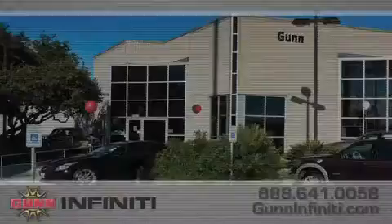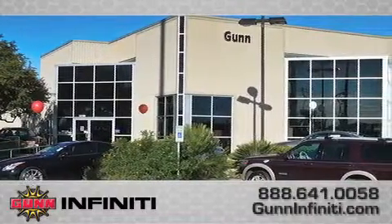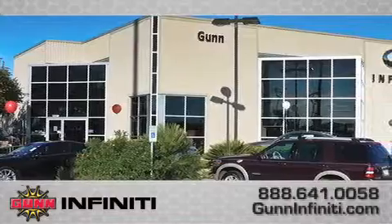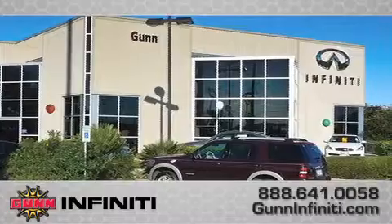Call Gun Infinity today to arrange for a closer look at our entire inventory and find out why Gun's One Simple Price is simply better. Remember to ask about our 48-hour return policy and no-hassle way of doing business.